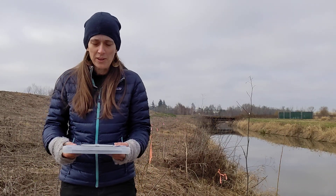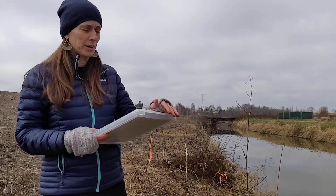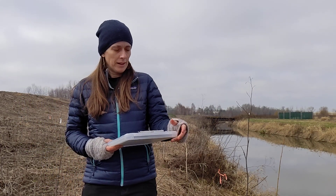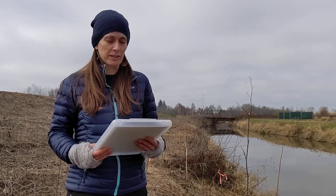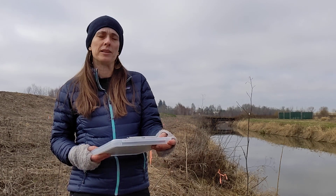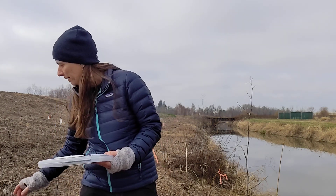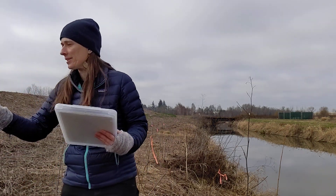The current weather conditions are pretty overcast and cloudy — about 100% cloud cover. In the past 24 hours it's just been cloudy, and there hasn't been a really heavy rain in the past seven days. There has been some rain but not a super heavy storm.